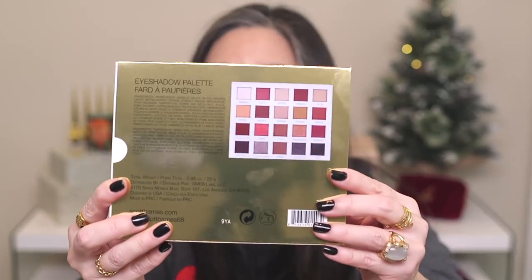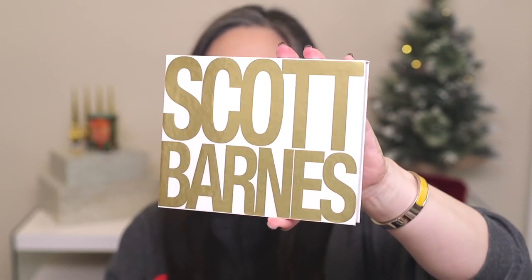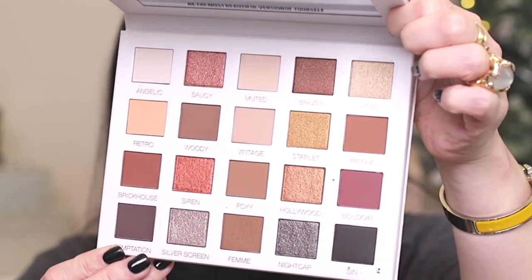Next up, I purchased the new Scott Barnes stuff — I purchased all but one of the new palettes and was very curious about them. The packaging was great — everything comes in a bubble envelope and each palette comes in its own little sleeve. This eyeshadow palette is large and in charge, and it's very heavy. It's designed in the US and made in China. Here is the eyeshadow palette — I got the more neutral one. Look at this cover. He's not a shy kind of person.